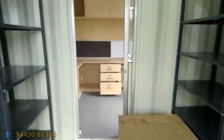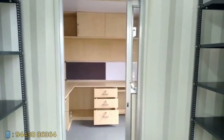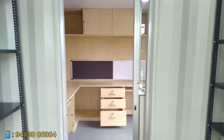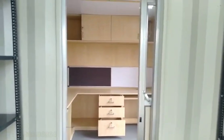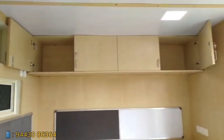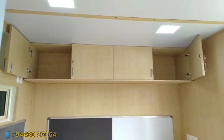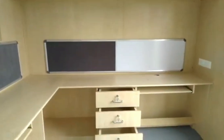This is the office entrance, which is separated from the storeroom by a sliding door. Provisions for overhead cabins, drawers, a working station, whiteboards, and pin boards were given as per the customer's needs.